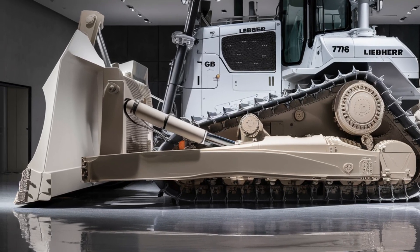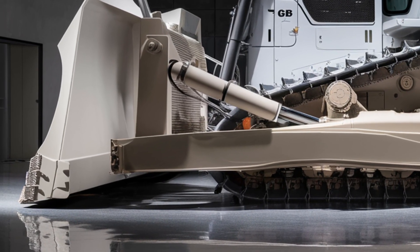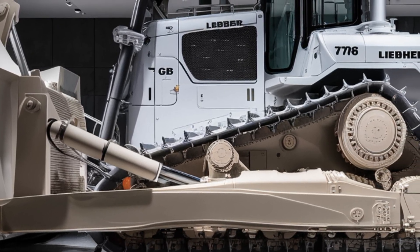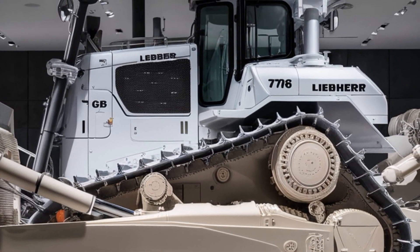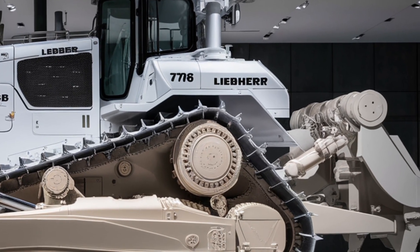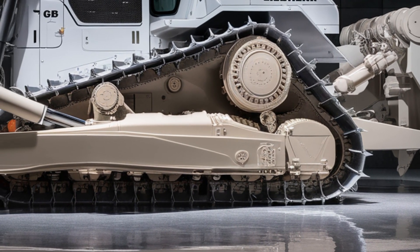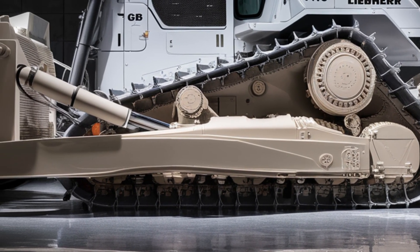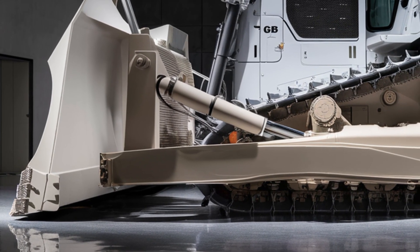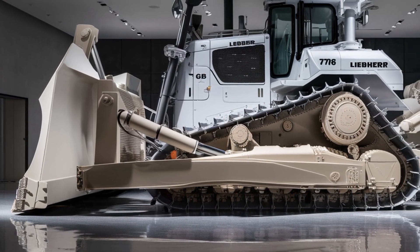While that may sound steep, the long-term value in fuel efficiency, productivity gains, and reduced operator fatigue can easily justify the cost on big projects. Overall, the 2026 Liebherr PR776 G8 bulldozer combines extreme power, advanced technology, and operator-focused design to deliver one of the most capable machines in its class — whether you're working in mining, heavy construction, or large-scale land development. Thanks for watching, and don't forget to subscribe for more reviews of the latest heavy equipment.